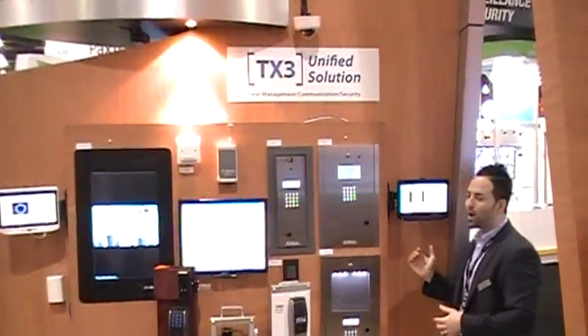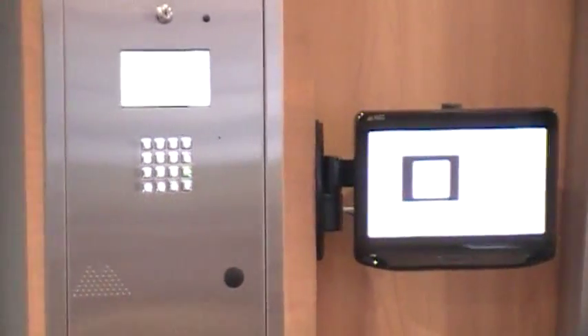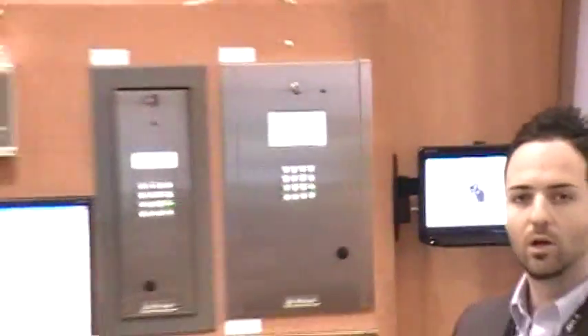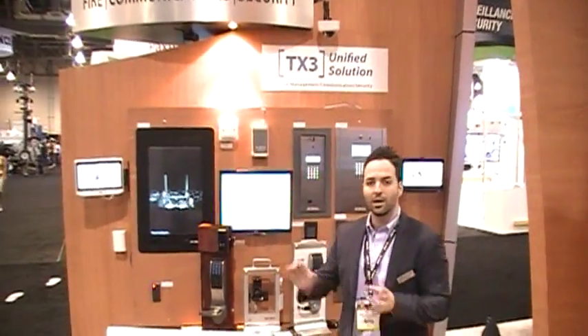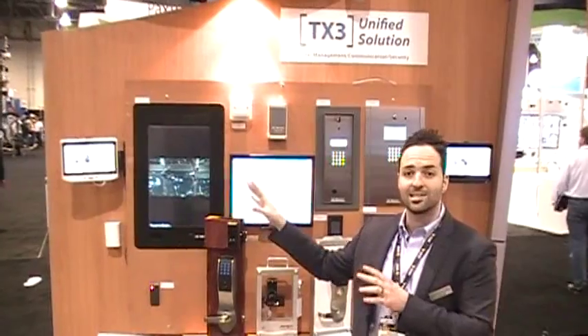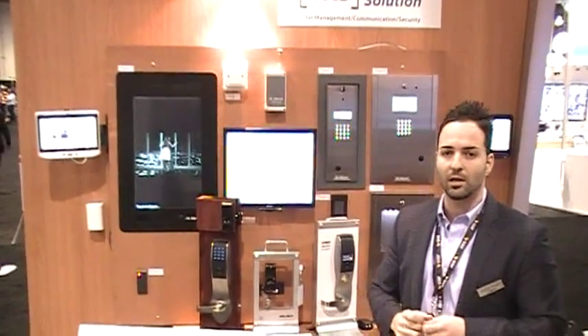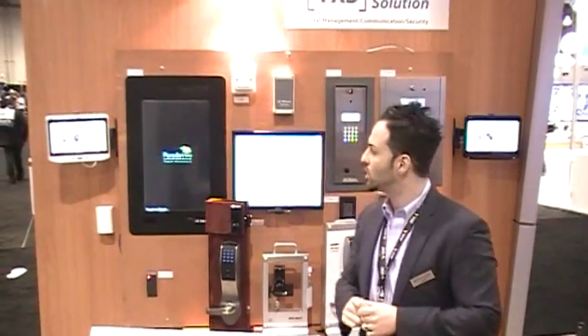We can see on the other side of the property that a call is being requested. I can now answer that call on this beautiful 10-inch tablet that runs a full Linux operating system. As the video appears on suite A, I can also see suite A's video coming in on suite B. Supporting this video is a beautiful 5-megapixel camera integrated inside each unit, coupled with a Class D stereo speaker sound system to give you full accessibility functionality for video calls back and forth.